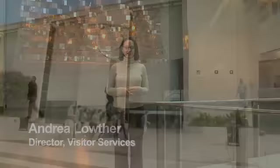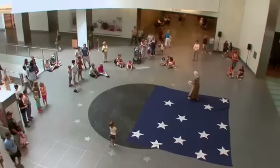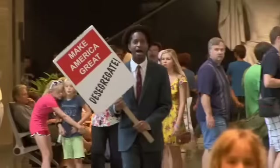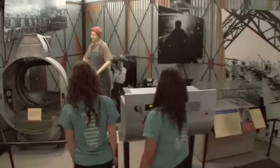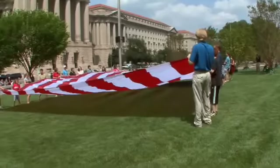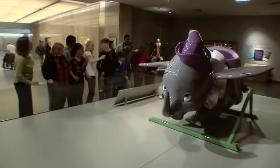Welcome to the Smithsonian's National Museum of American History. I'm Andrea Lothar, Director of Visitor Services. A visit to our museum is a great way to learn about the American experience. Our collections and programs tell the stories of individuals whose courage and inspiration have made their mark on all of us. We think this is the best way to make history really come alive for new generations of Americans.